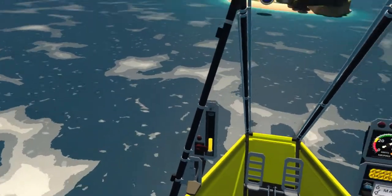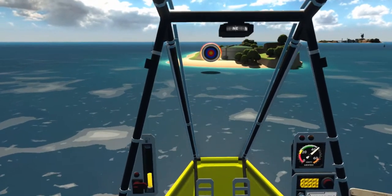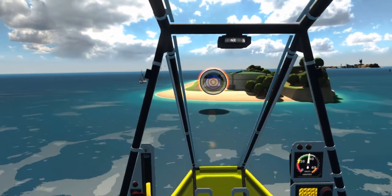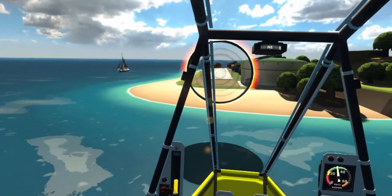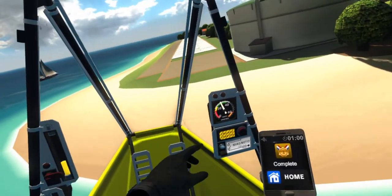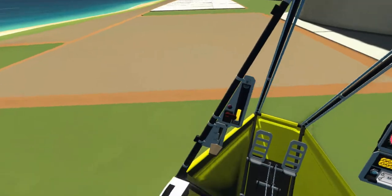You're getting close. Reduce your airspeed by about 50%. Reduce your throttle to 0% and gently lower the aircraft while keeping it steady.